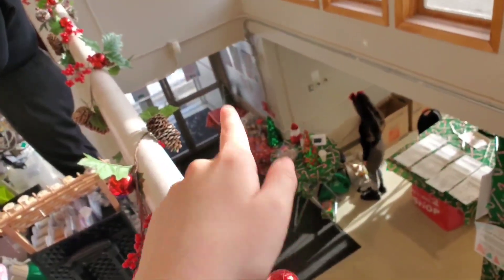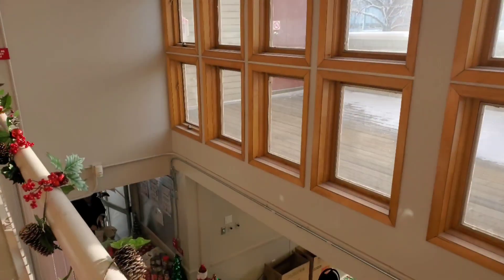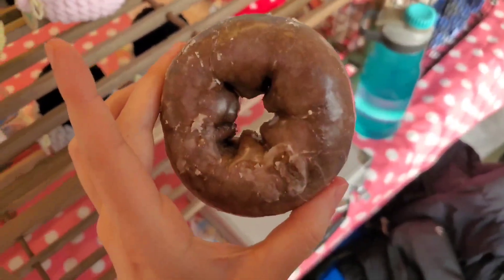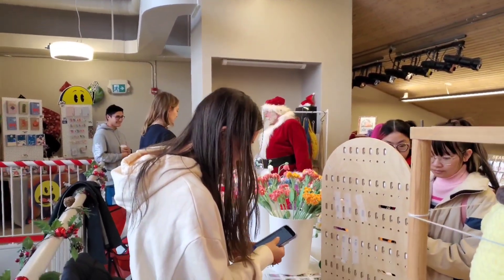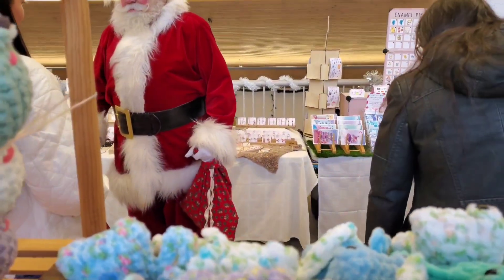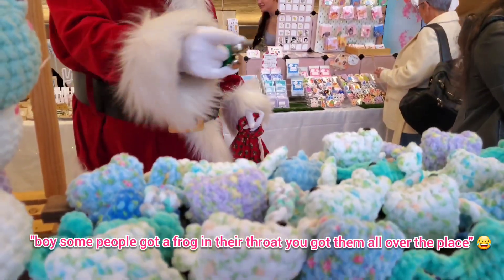And this is the main entrance. There's a coffee stand, and these windows are really nice — they bring in a lot of natural light, which I really like. I got a donut from Tim Hortons. They were handing out donuts to the vendors, so I grabbed the chocolate one — the chocolate cake donut, which is my favorite. Santa's here! Hi, Santa. Some people got a frog in their throat. You got them all over the place. Yeah, I do.